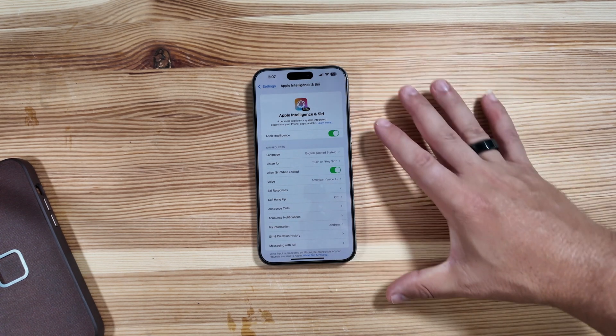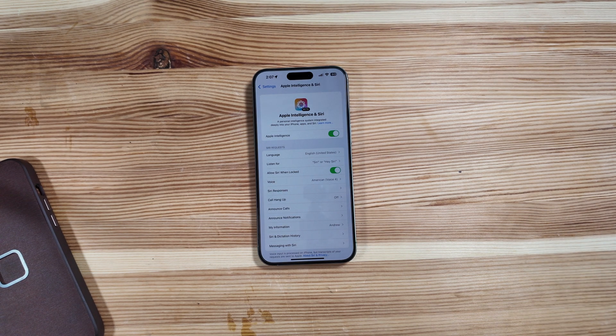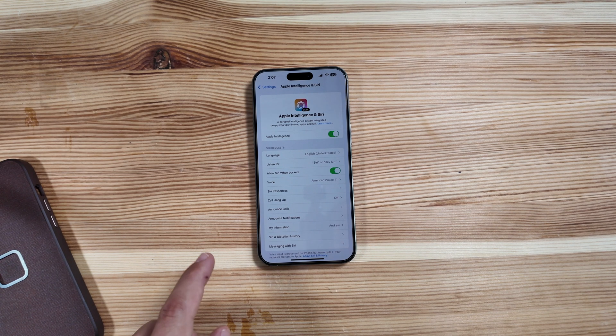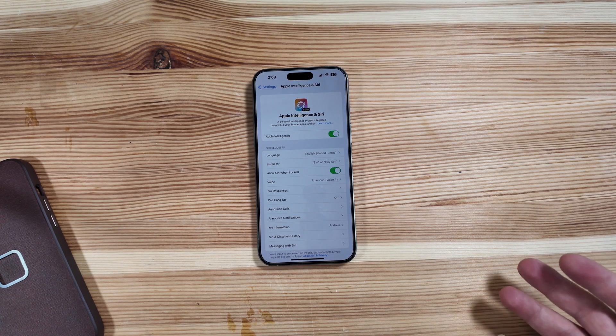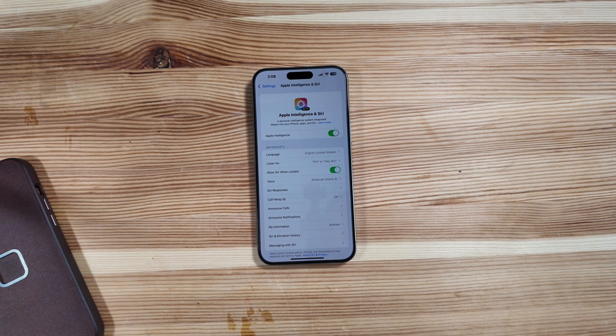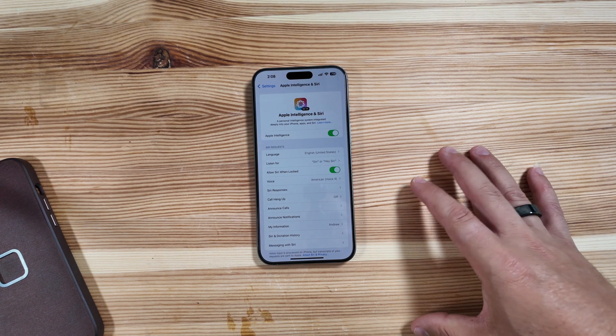Obviously, one of the biggest changes is the revamp to Siri's UI itself. Unfortunately, we still do not have every feature of new Siri live and active yet — it's very minimal right now. Some key Siri upgrades like onscreen awareness and in-app actions simply are not present yet. You do have the new design and the ability to maintain context from one request to the next, so you can continuously follow up with questions without having to re-say the hot word or trigger the button.